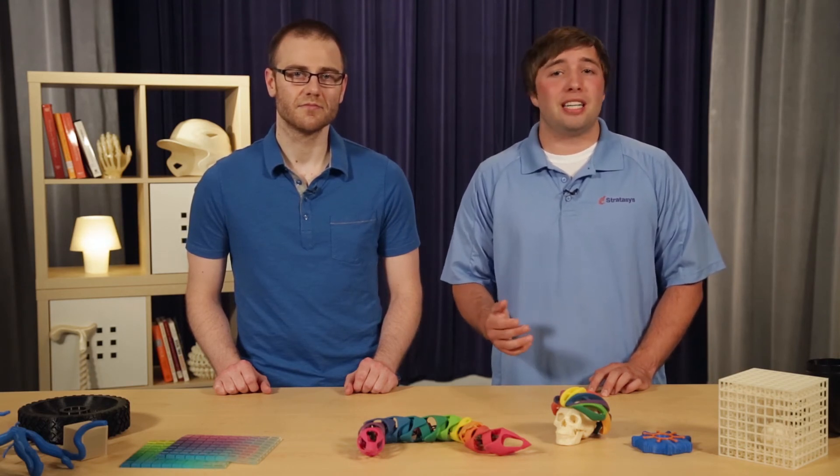Whether you are an experienced engineer that wants to dive into the new technology, a maker that wants to expand their knowledge, a designer, or you're simply interested in what 3D printing has to offer the industrial world, we encourage you to sign up for this course. Hope to see you there!